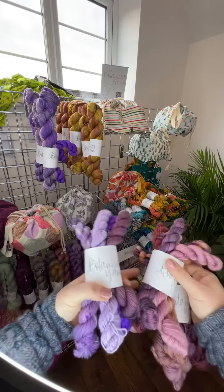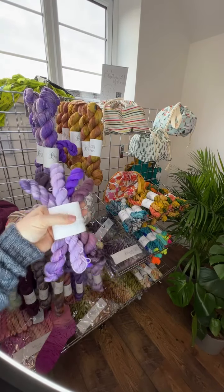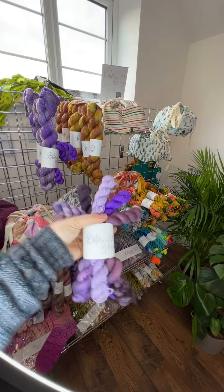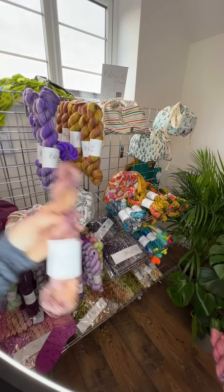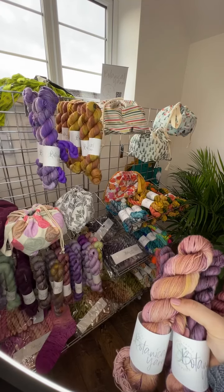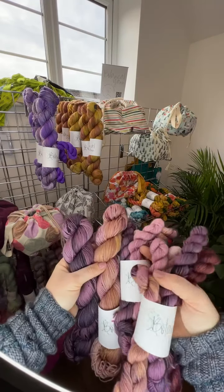I've created two new mini skein sets. This is Verbena, inspired by the witch hazel plant. I've called this set Verbena because I've also done a sock set called Verbena — there's one mini skein set which is ready to ship. And this is the Witch Hazel mini skein set. This is Ruby Gold, and this is Fire Dance. So there are new colours in the mini skein sets.